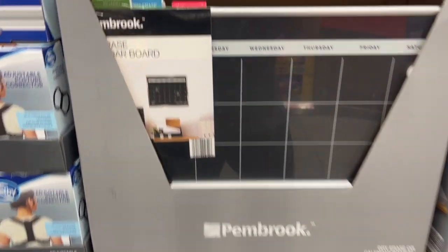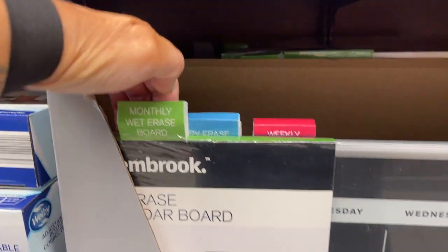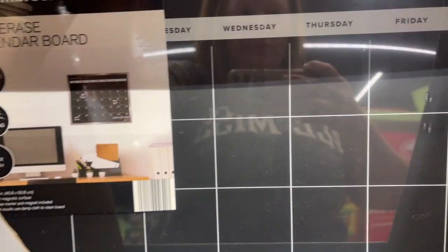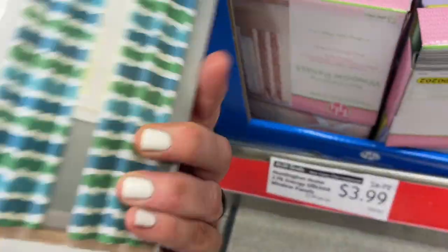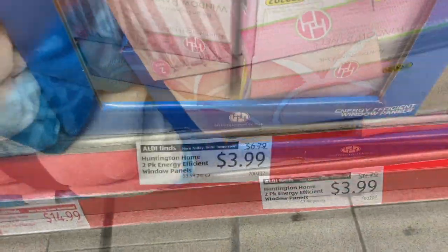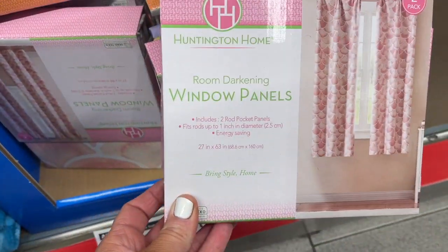Here are the dry erase boards — these are so cute. They have monthly wet erase boards, a regular dry erase board, and a weekly dry erase board. So cute! They also have these window panels for decorating — super cute. This one's fantastic for a little girl's room. Added bonus: they're $3.99 for a two-pack.